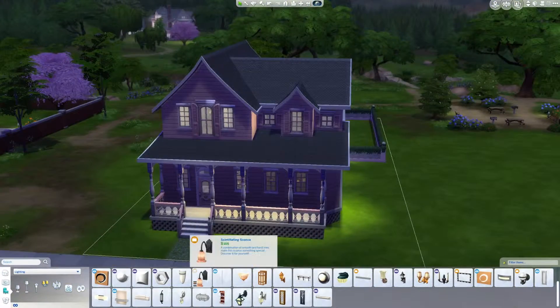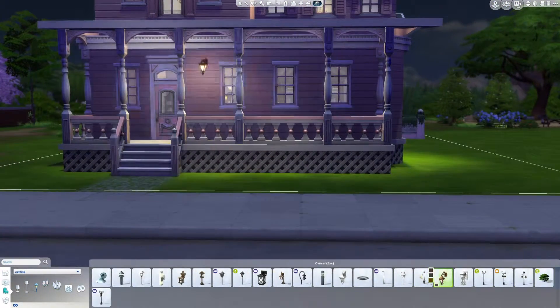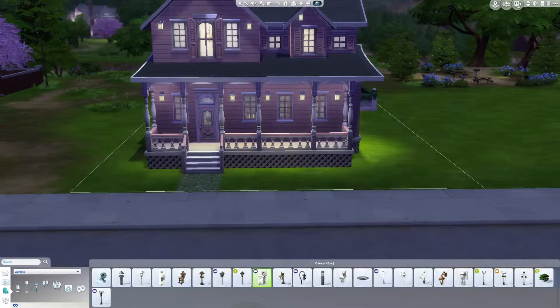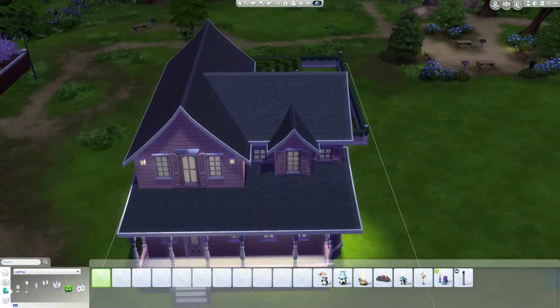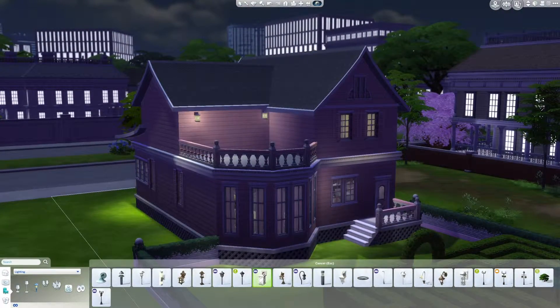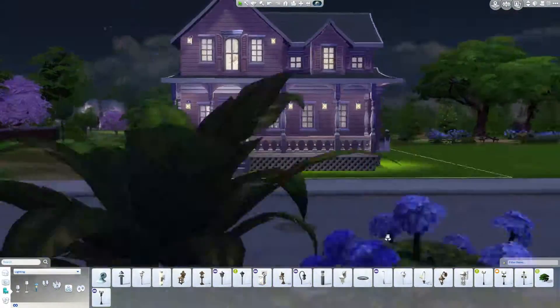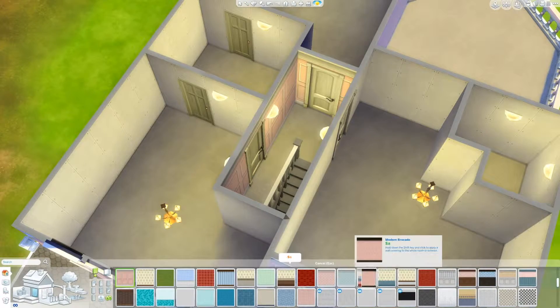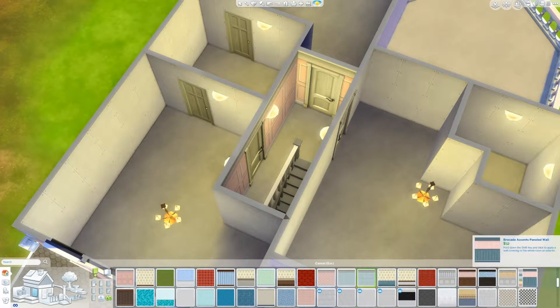I do use Spa Day because later on in the next video you'll see — I put a little meditation stool and a yoga mat out there on the deck, and it's really cute. I'm quite happy with it. And then I'm using the white version of the kind of string lights from Get Together.